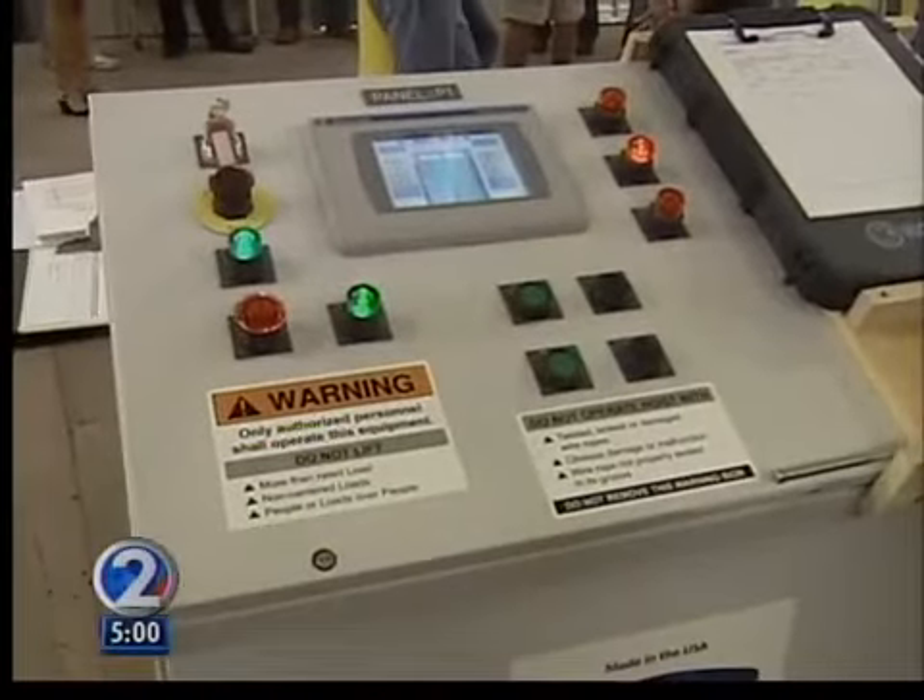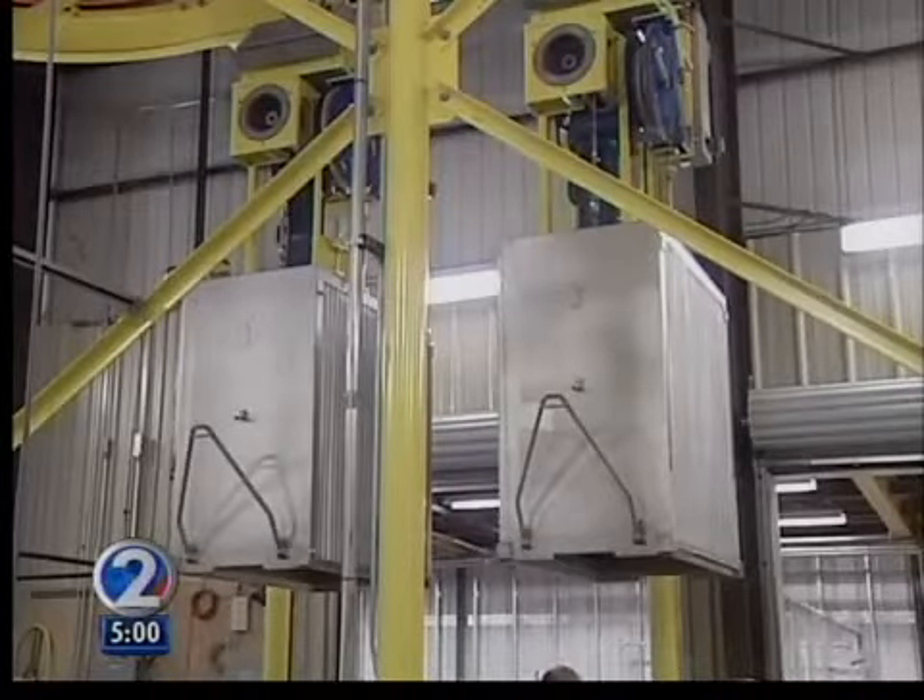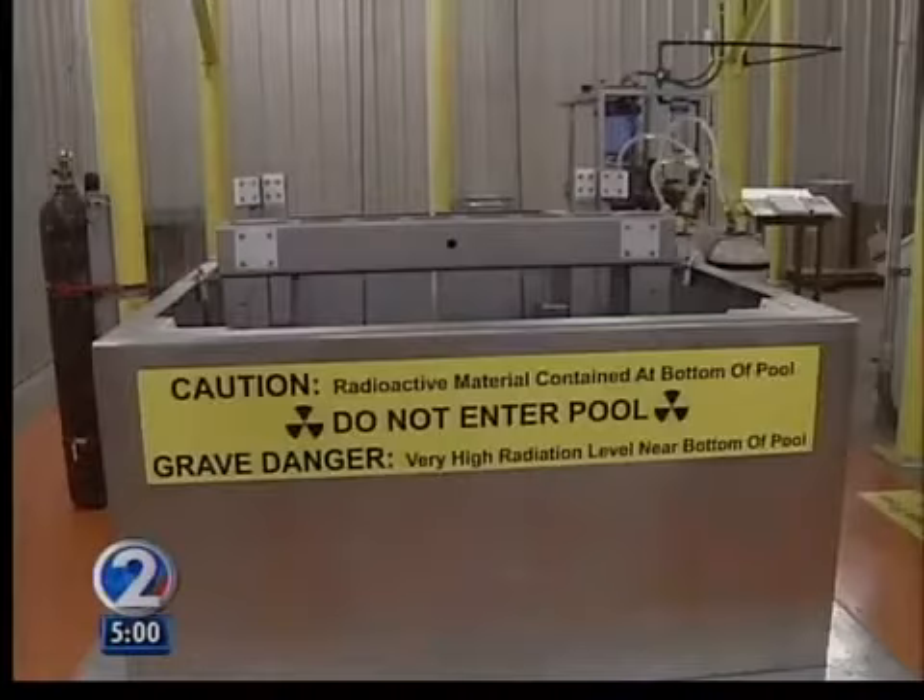The commercial irradiator is supported by all this heavy machinery, but basically it's a giant pool with the radioactive material cobalt-60 deep under the surface. If you look down there you see a blue glow — that's the gamma rays coming out of the plenum.